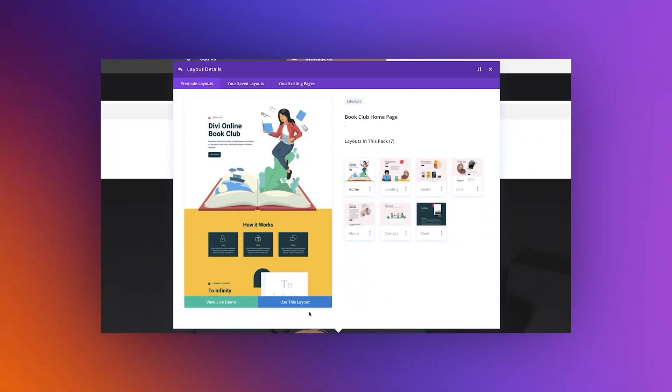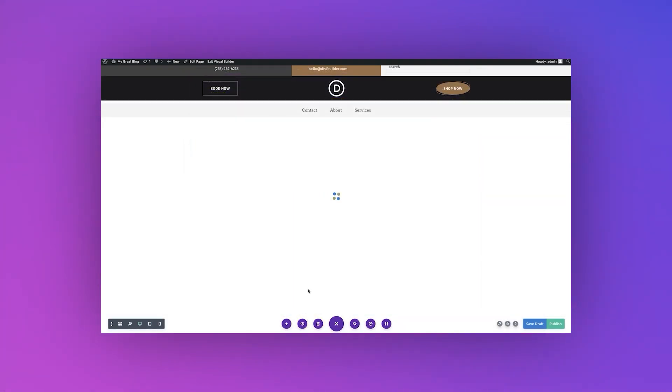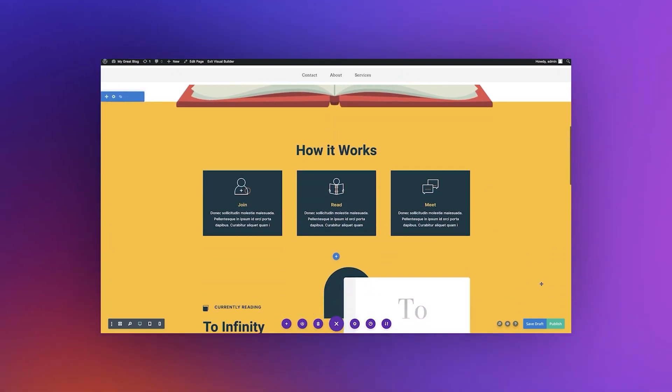In the description, you can find the link to our step-by-step video on how to use our layout packs. Also there, you can view the blog post for more information on these layout packs, including a link to download all of the full resolution image assets. Let us know in the comment section below what layout pack you want to see next, and we'll see you again next week for another free layout pack.